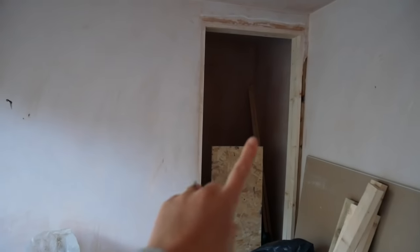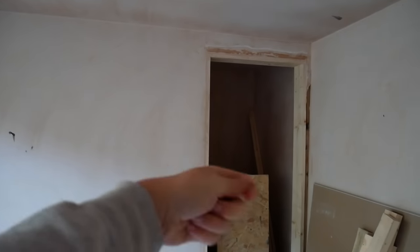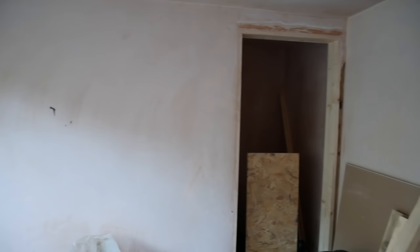We have the cupboard here which is going to have a door on it, but we are planning to panel this wall so the door will be hidden. It'll be kind of like a thin MDF door. They're going to make it to the size of the frame so that it will blend in nicely.